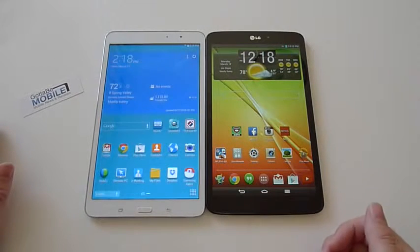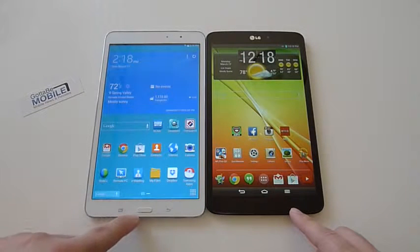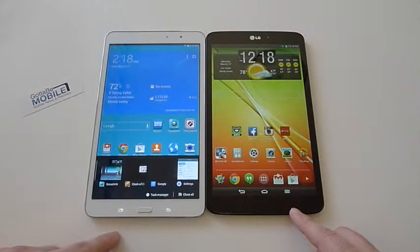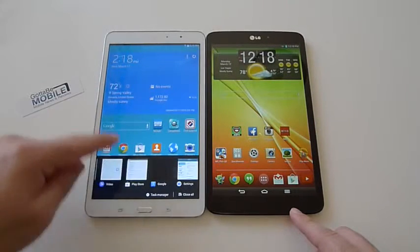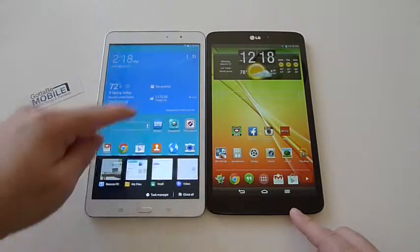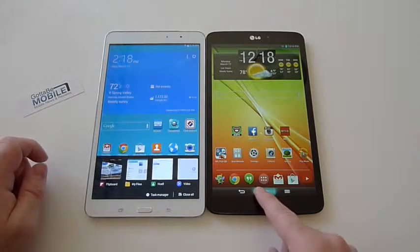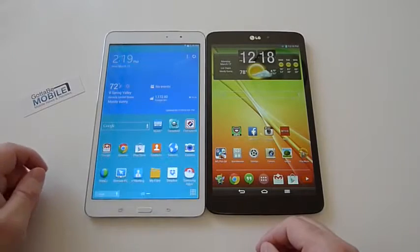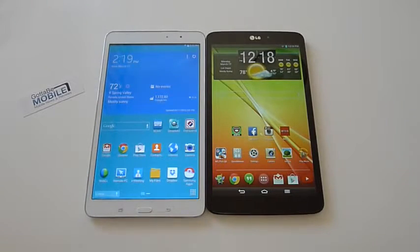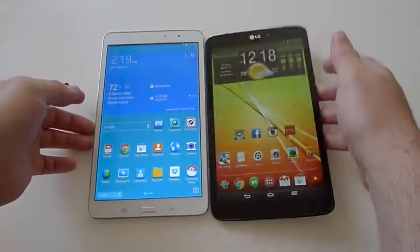Definitely a nice change of pace. You also see on-screen buttons on the Samsung versus the dedicated menu button and dedicated home button on the LG. There's multitasking as we're used to with Android, but Samsung has changed that — you push and hold to access the same menu. Let's go quickly around both devices and give you a rundown.